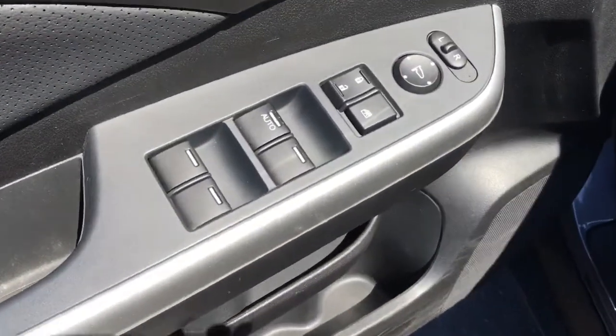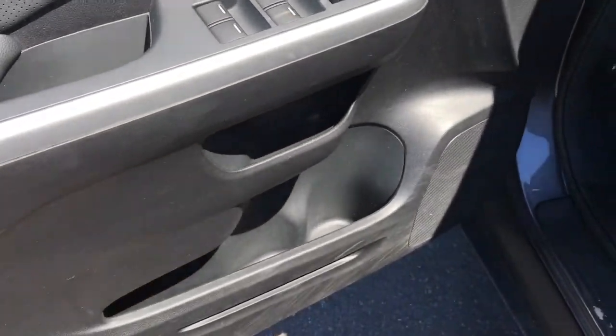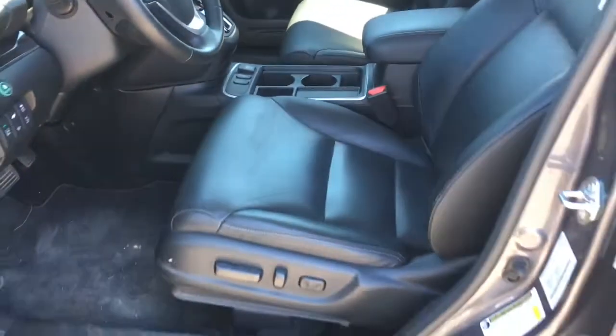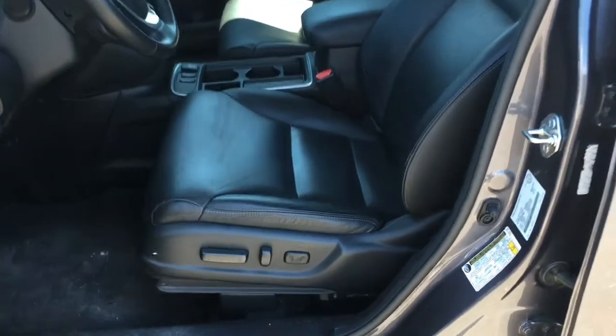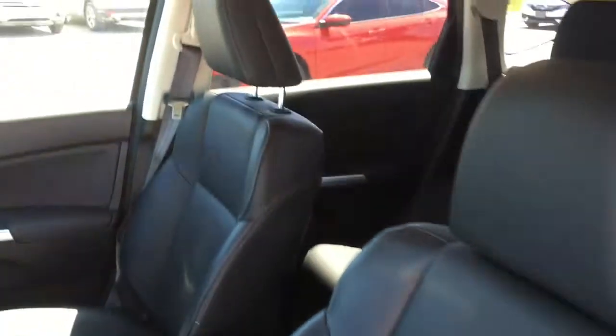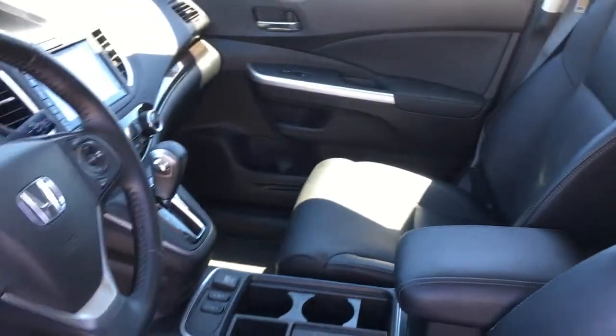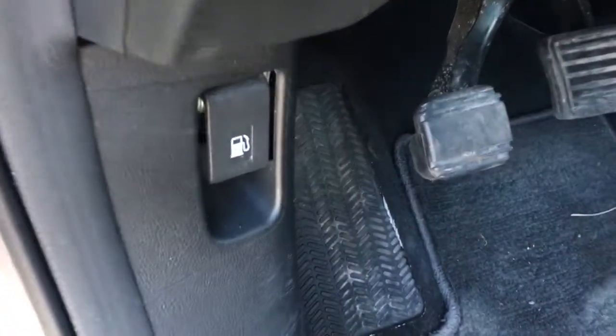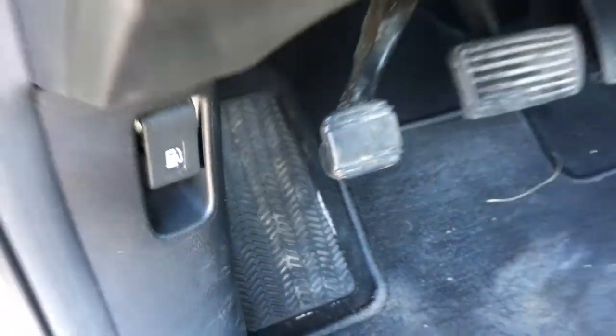Opening up the driver door we've got power mirrors, windows, and locks buttons. There are storage compartments below and your two position memory buttons for your 10-way power adjustable driver seat with the black leather interior, a four-way manually adjustable passenger seat, black leather wrapped tilt and telescopic steering wheel, and down below is your gas release as well as your foot emergency brake.